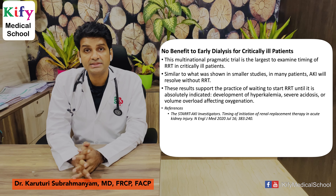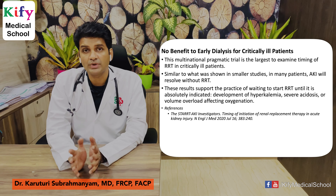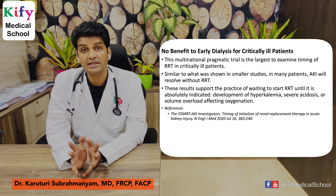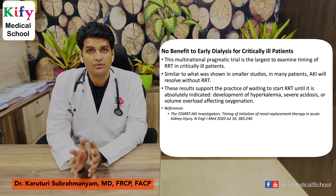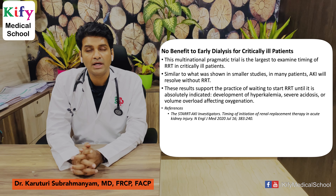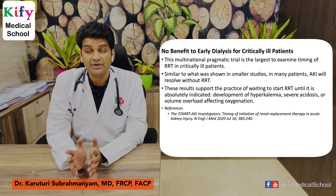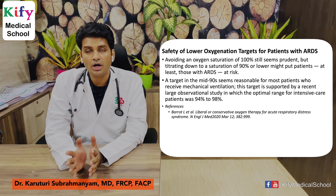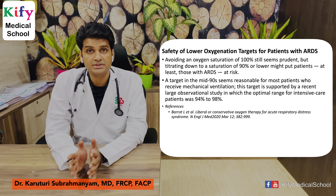No benefit to early dialysis in critically ill patients: this multinational pragmatic trial is the largest to examine the timing of dialysis in critically ill patients. Many patients with acute kidney injury will resolve without dialysis. Do not initiate dialysis unless absolutely indicated — such as severe hyperkalemia, severe acidosis, or volume overload affecting oxygenation. This article is published in NEJM.